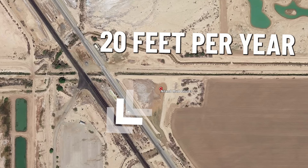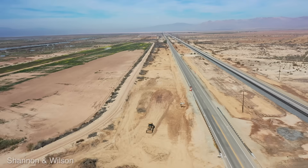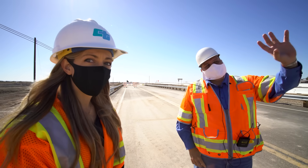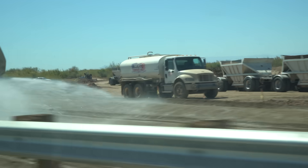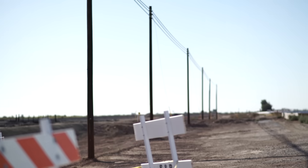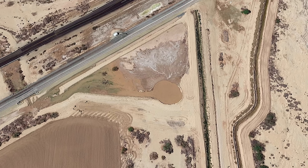If you think this is weird, you're right, because no one has ever witnessed this happen ever before. It's baffling scientists. And it gets crazier, because the mud puddle started moving toward a major highway, a train track, a natural gas pipeline, and a high-speed fiber optic cable. Bit of a maniac, this mud puddle.